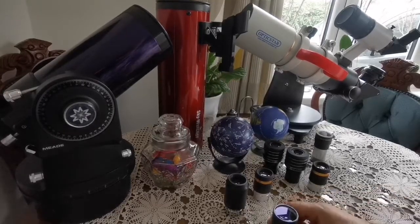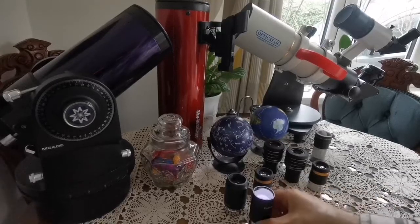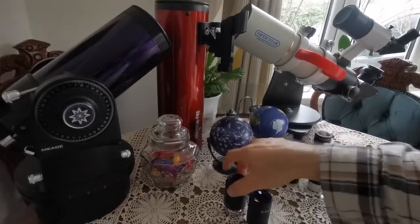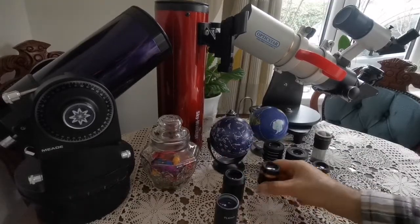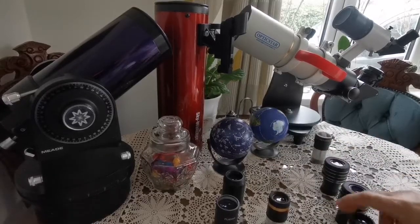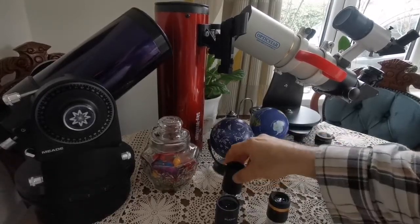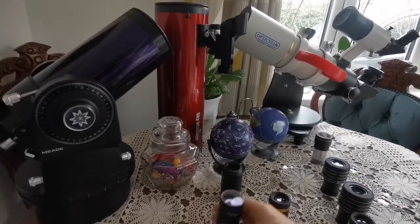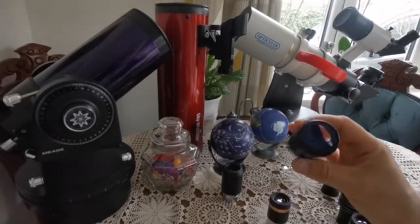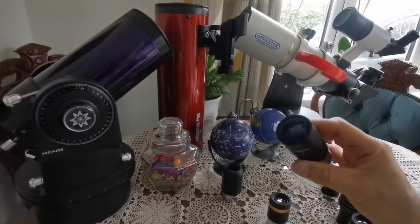I have come to the conclusion that for the best optimum eyepiece set, you only need three eyepieces. I'll explain why — for viewing any celestial object and finding it, which as you know is the most difficult part when using a telescope.